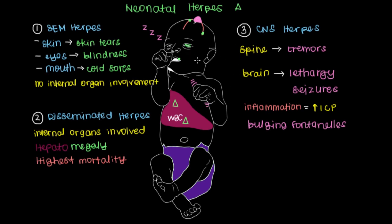Because the brain is responsible for so much, CNS herpes is associated with the highest morbidity, or the highest rate of long-term complications, which can include mental retardation, cerebral palsy, or other types of neuronal slowing that persist throughout life. This makes it very important to catch a pregnant woman infected with herpes early on.